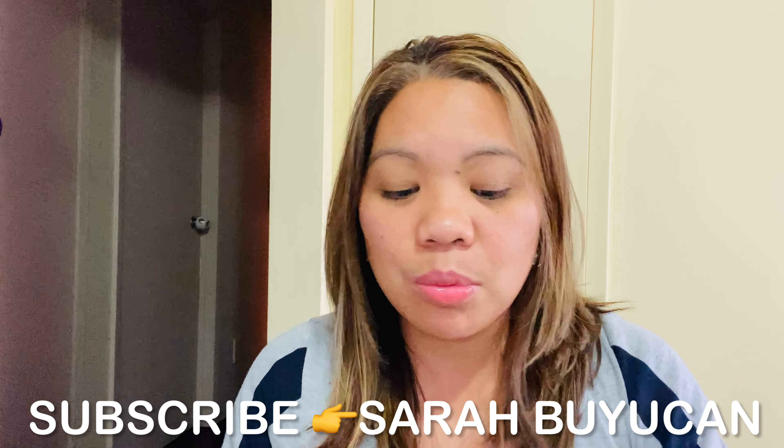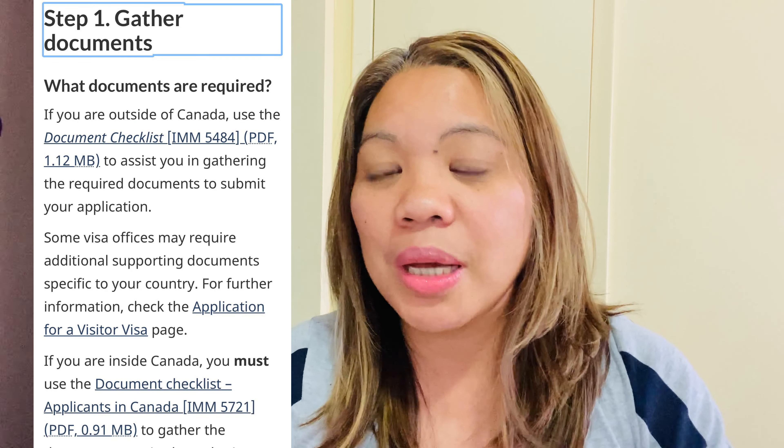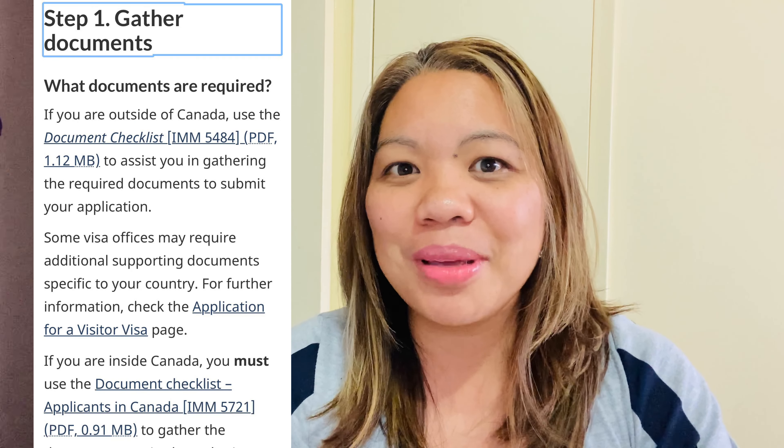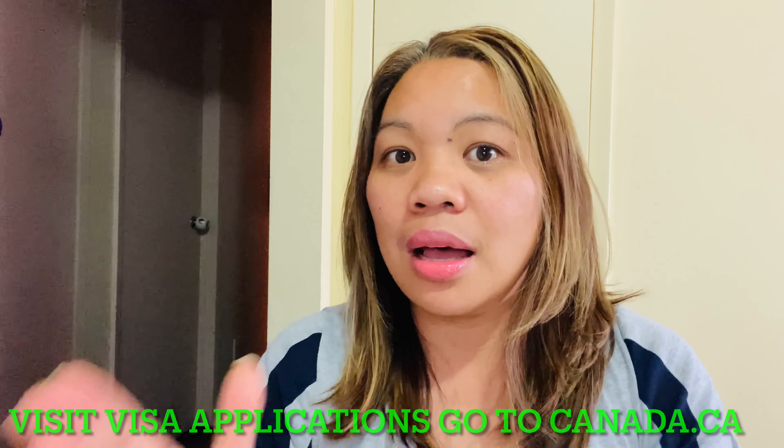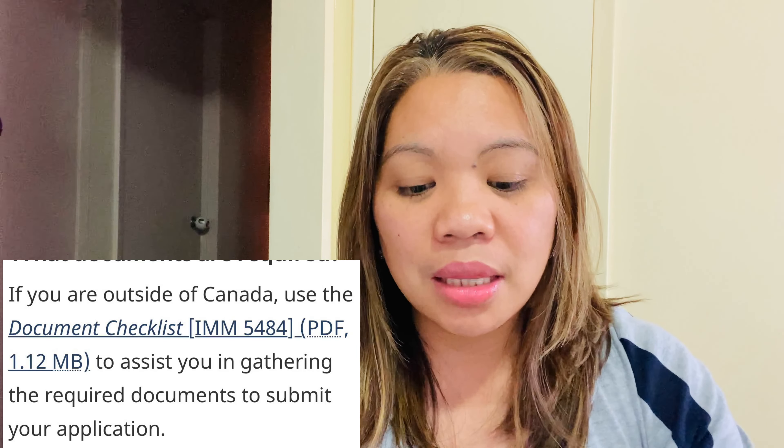When we talk about a multiple entry visa, the validity sometimes depends on your passport. I noticed with my mother-in-law that the immigration officer gave her a 10-year multiple entry visa based on the validity of her passport. When I applied for my mom and dad, the officer gave them a five-year multiple entry visa because their passport validity was five years. So the officer may give you either five or ten years.